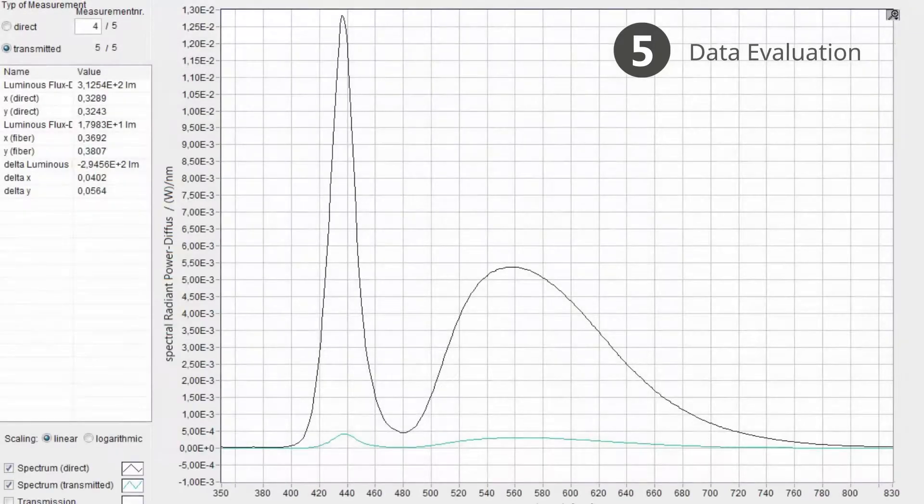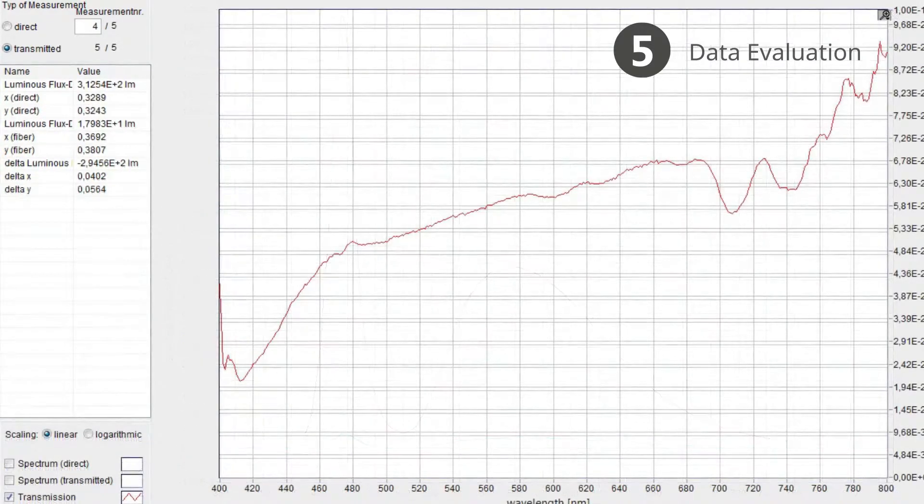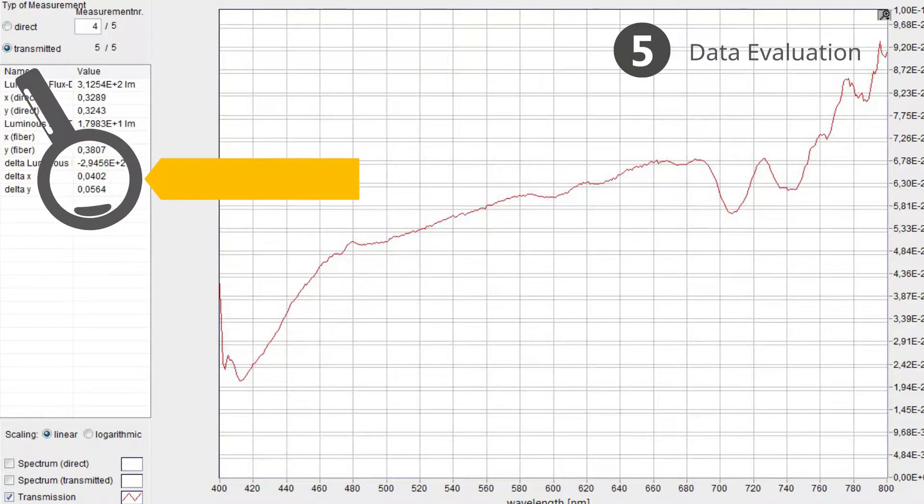The final step is the comparison of both measurements in steps 4 and 5. We determined the properties of light when it entered the light guide and after transmission through the light guide. Comparing both gives information about the light guide's transmittance as well as the color shift delta x and delta y. These are the basis for quality control and regulation of production processes.